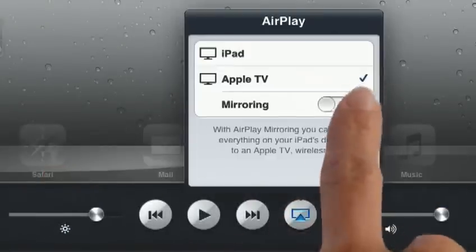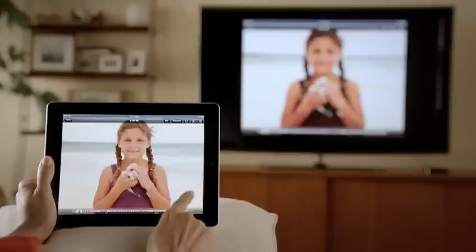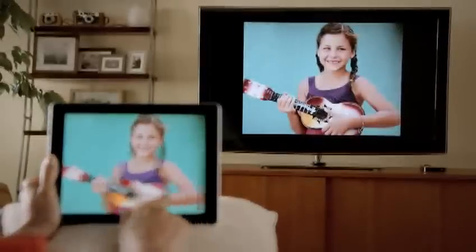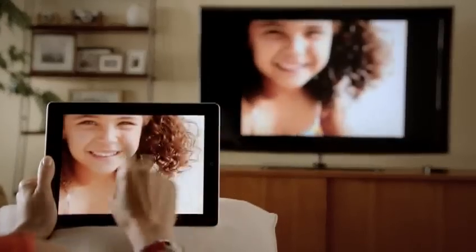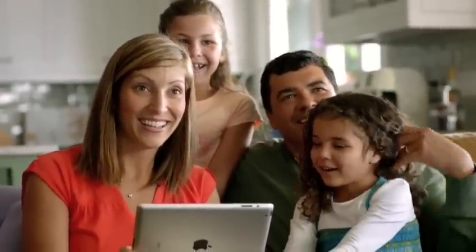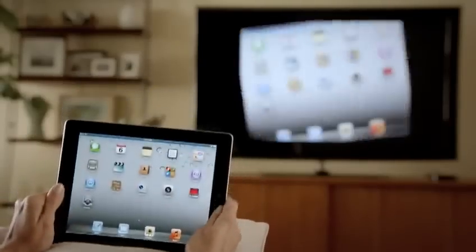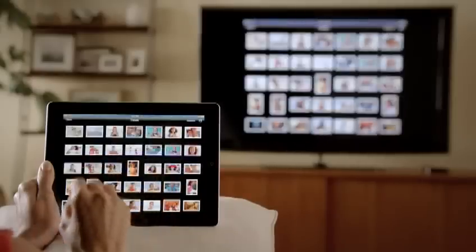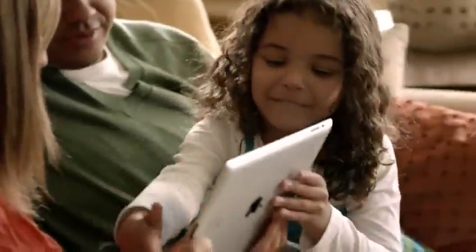With AirPlay mirroring, you can share everything you do on your iPad 2 right up on your big widescreen TV. You can play video games, look at photos, videos, and surf the web — and all of it is shared with everyone around you watching the television. It responds to portrait and landscape rotations, to every pinch, swipe, and zoom. And best of all, you don't need a cable. You're free to move.